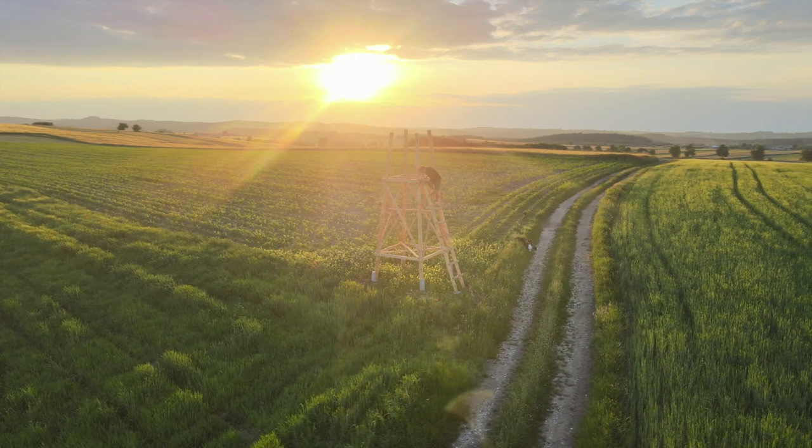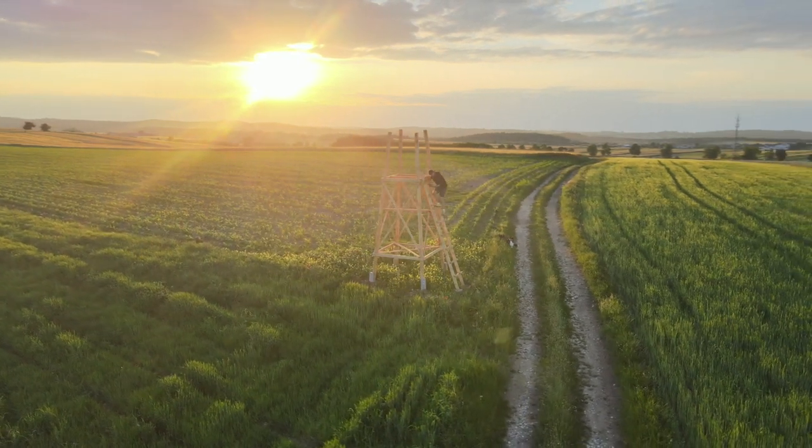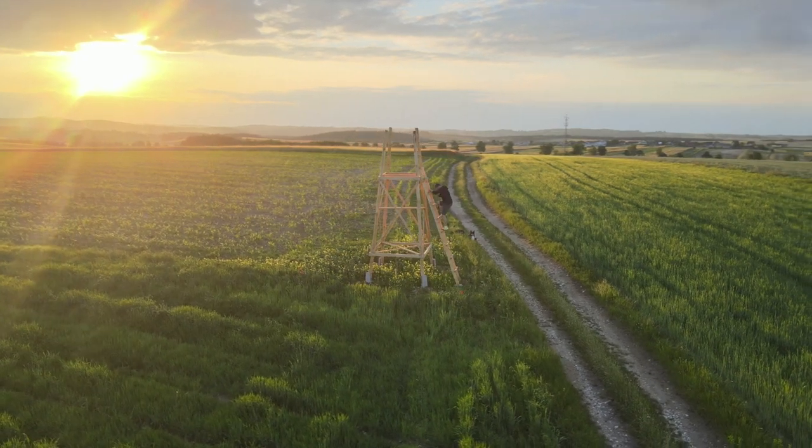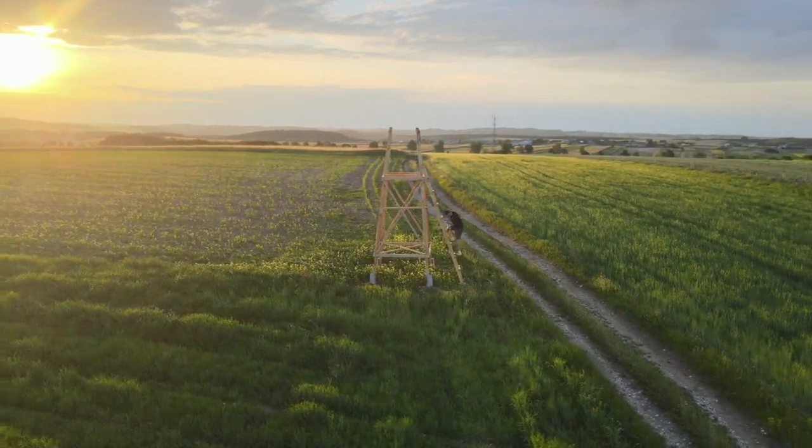Niby już ponad 70 smartfonów ma ten sensor, a jednak jeżeli chodzi o drony, to ciągle jest to nowość. W każdym razie ważniejsza sprawa wyniknęła w międzyczasie dzisiaj rano.